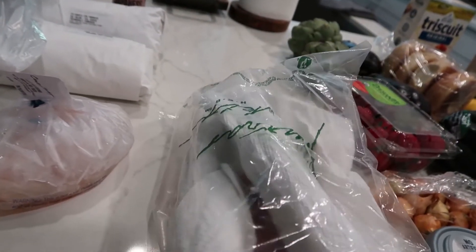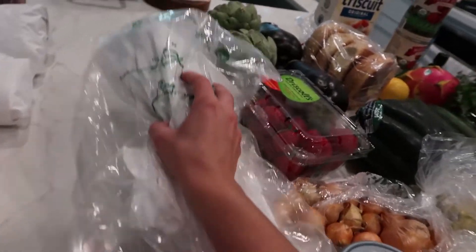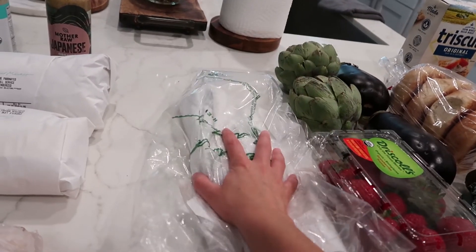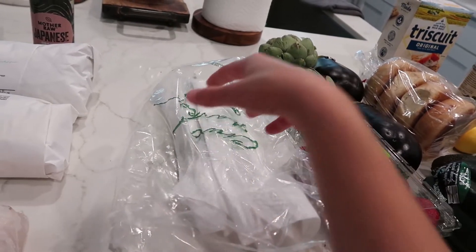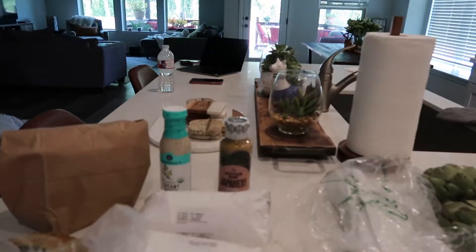I got fresh thyme and rosemary — I just put them in a bag. I roast these with vegetables, put them in soups or stews, or on top of meats. Highly recommend using fresh spices. And out on my patio I'm actually growing my own basil, which I'm super excited about.